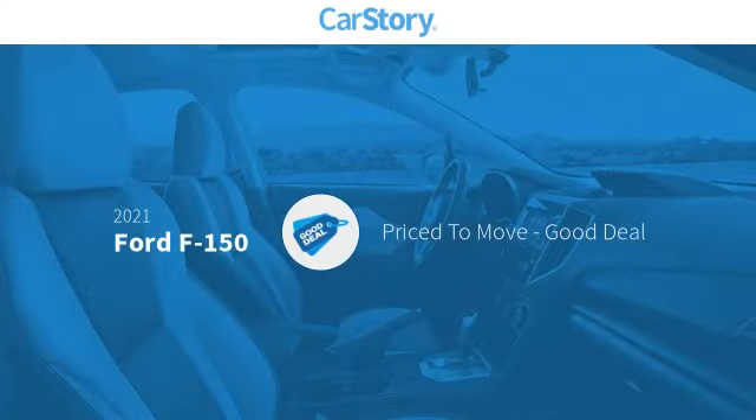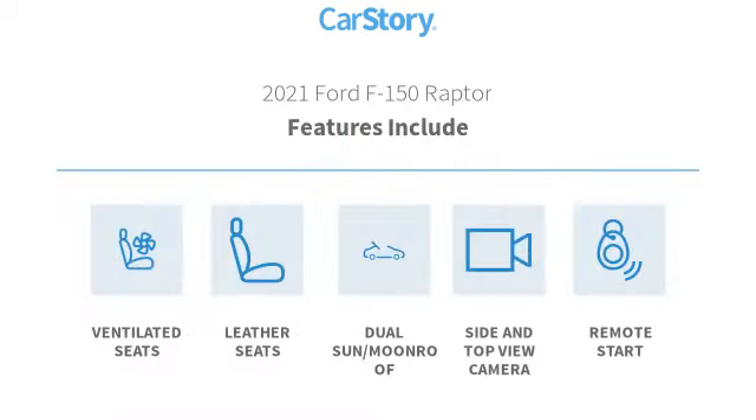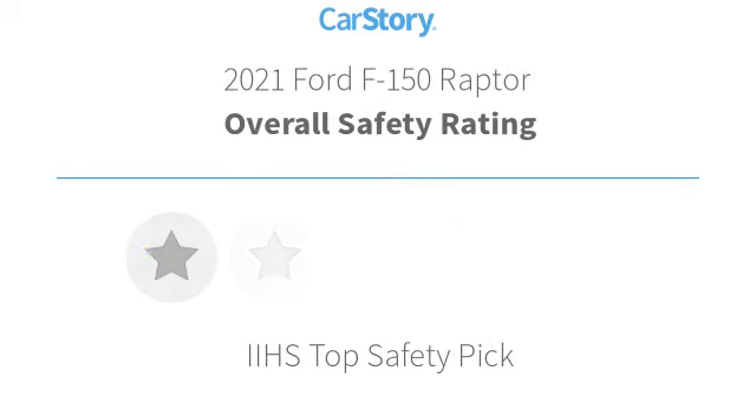Car story research indicates this vehicle as being priced below the average market price. Features also include remote start, leather seats, dual sun moonroof, and ventilated seats with these ratings.